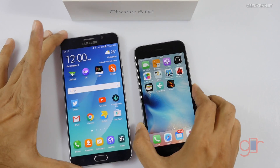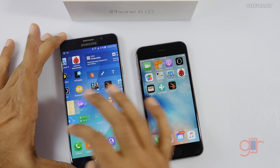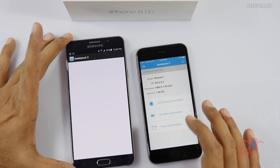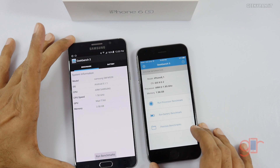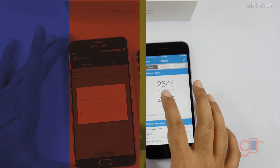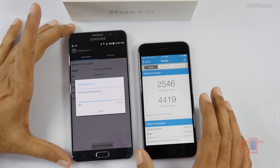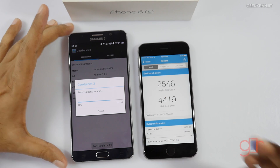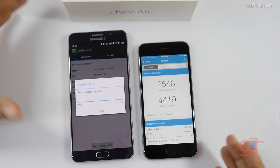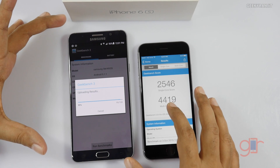Let's start with Geekbench, which is a cross-platform benchmark, so we'll run it on both devices. We hit Run Benchmark and the iPhone actually finished first. We got a single-core score of 2546, which is actually very good, and a multi-core score of 4419.